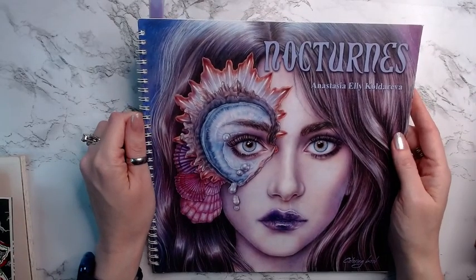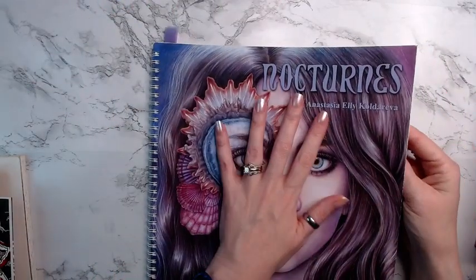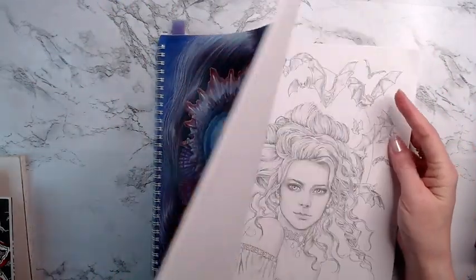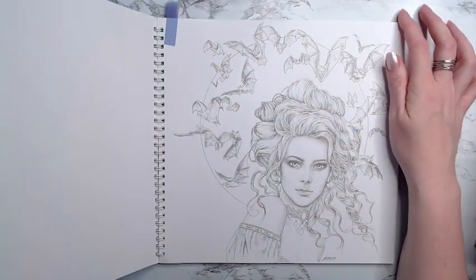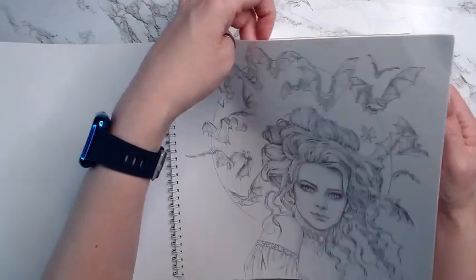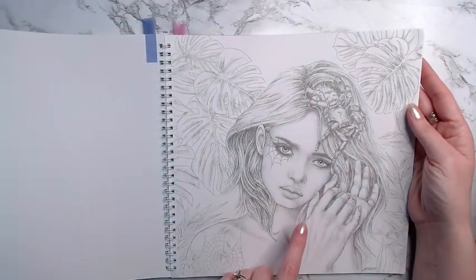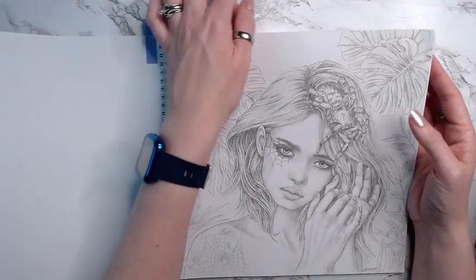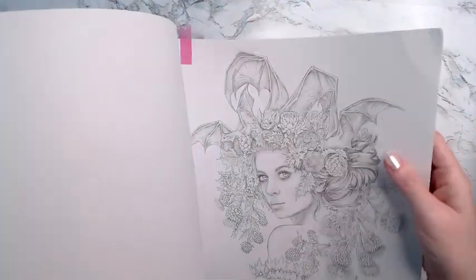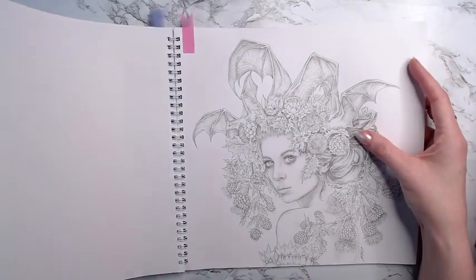Then I have Nocturnes, and I have a few picked out in here. These are my slow books — I take my time with them. I have this girl with the bats, I have this spider girl (which I think I may do first), and then another girl with the bats. So I have three picked out in there as possibilities.